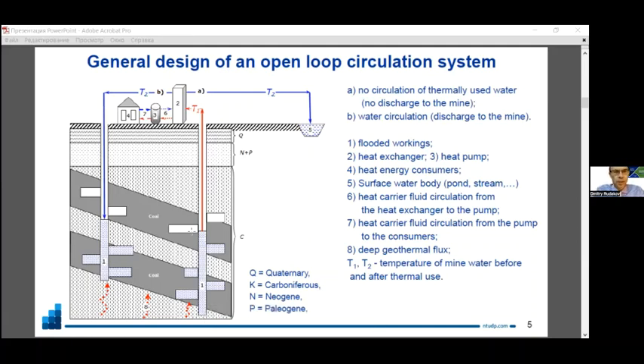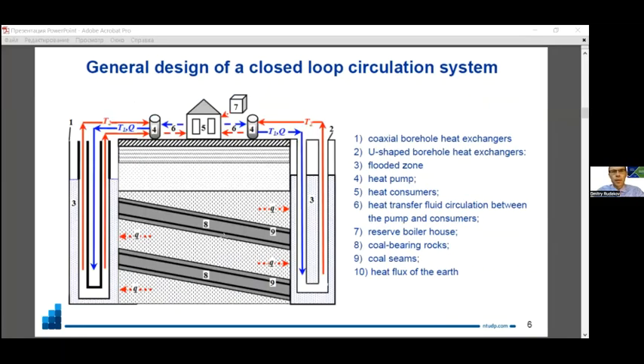In an open circulation system, thermally used water is usually discharged back to the flooded mine workings at some distance from the pumping point, or can be discharged into a surface water body like a pond or stream. For closed loop systems, a coaxial borehole heat exchanger or U-shaped borehole heat exchanger can be installed depending on the specifics of mining conditions.